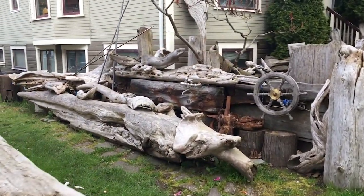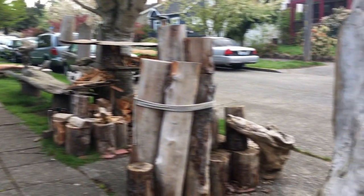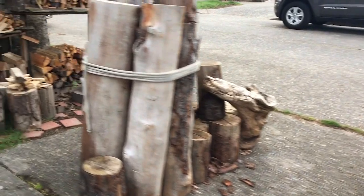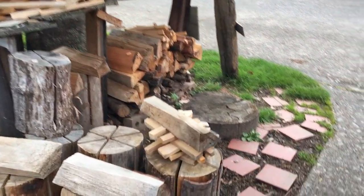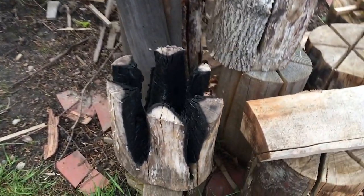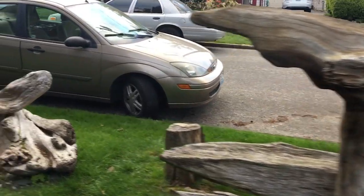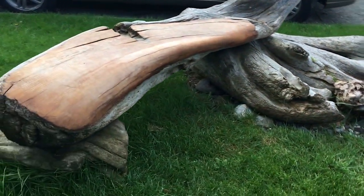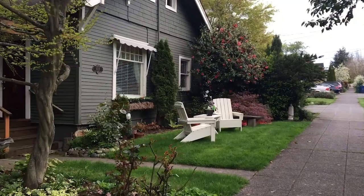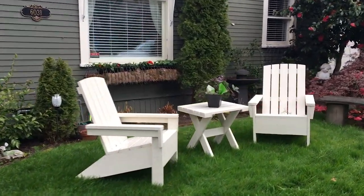It's a lot of driftwood just hanging out in this person's front yard. I don't know who lives here. There's some scrap wood art, it looks like. This has been hot before. You can sit right out front in your front yard and enjoy some tea with your friend.